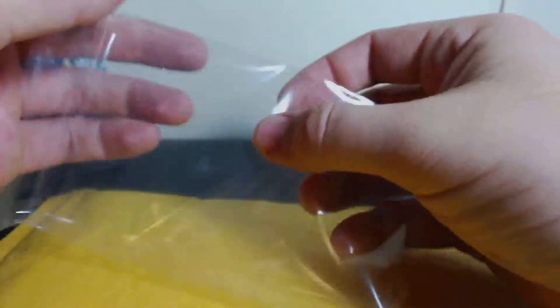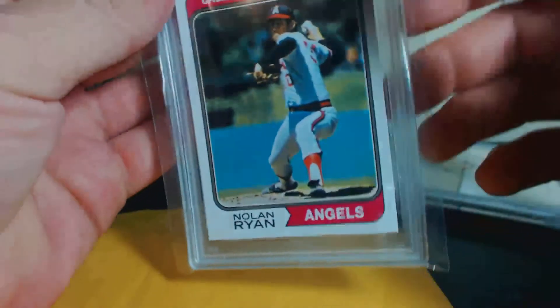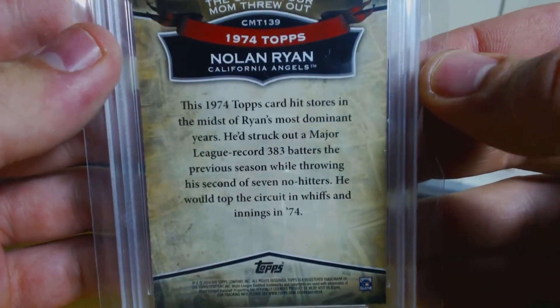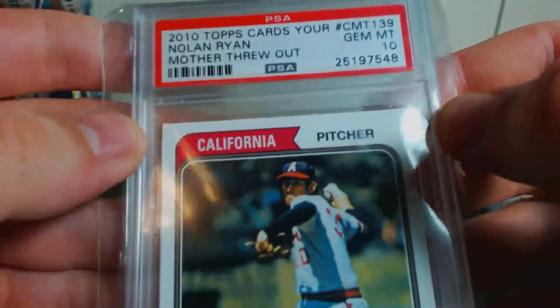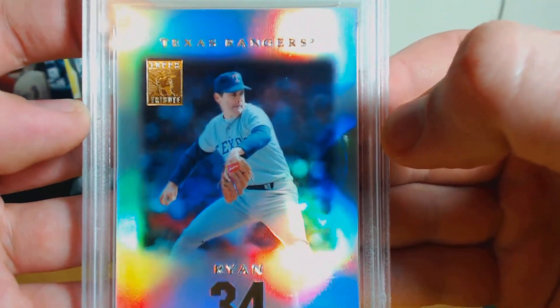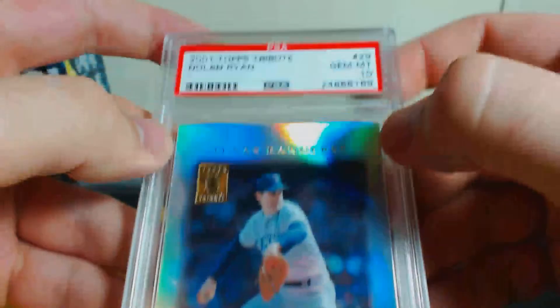Our first one is a 2010 Topps 'Cards Your Mother Threw Out.' Nolan Ryan was on the Angels and that's from '74. It's a cool set that Topps came out with and that is a PSA Gem Mint 10. I'm trying to get as many tens as I can — it's a bit pricier than just getting nines, but you can get nines pretty cheap. This is a really, really nice looking card.